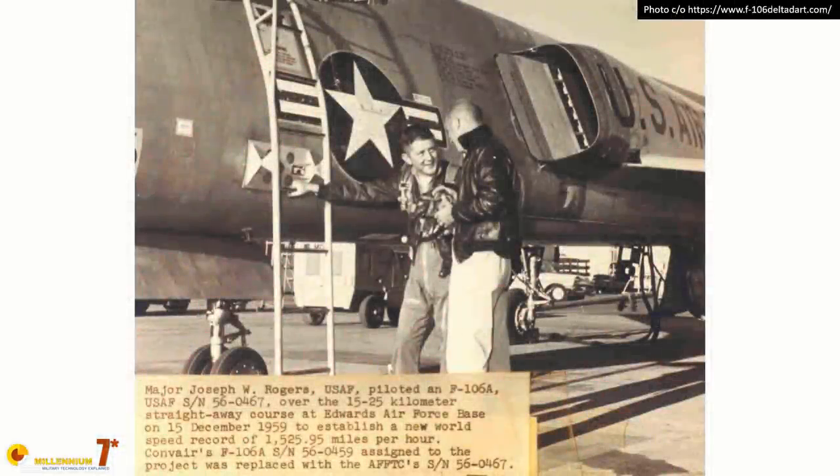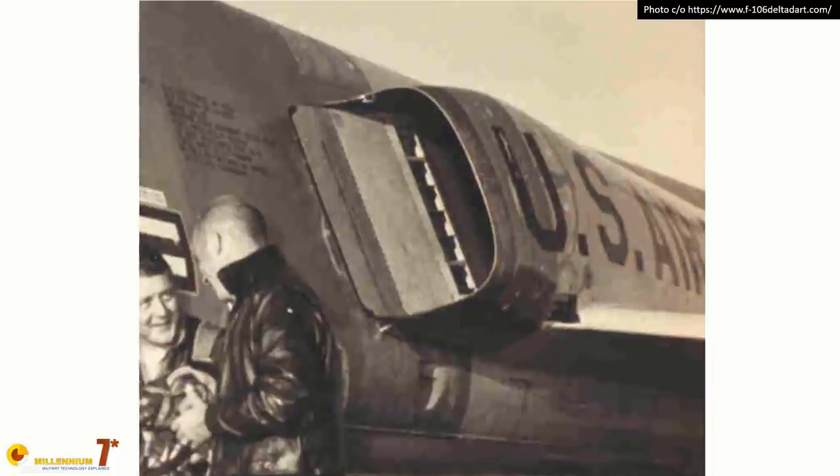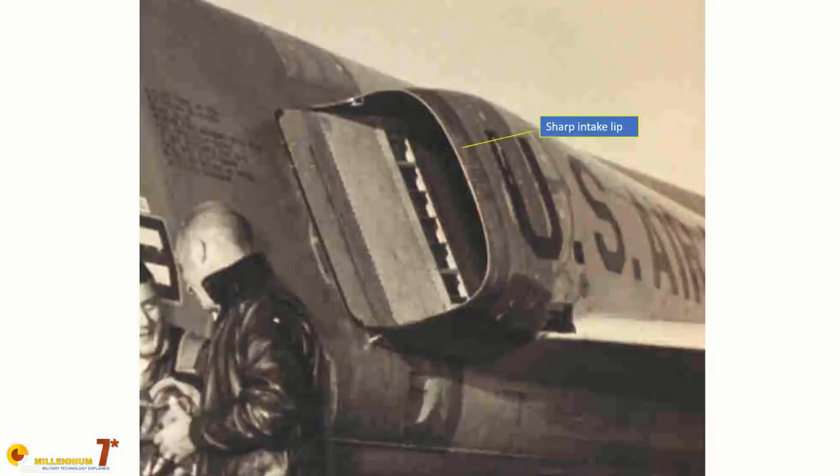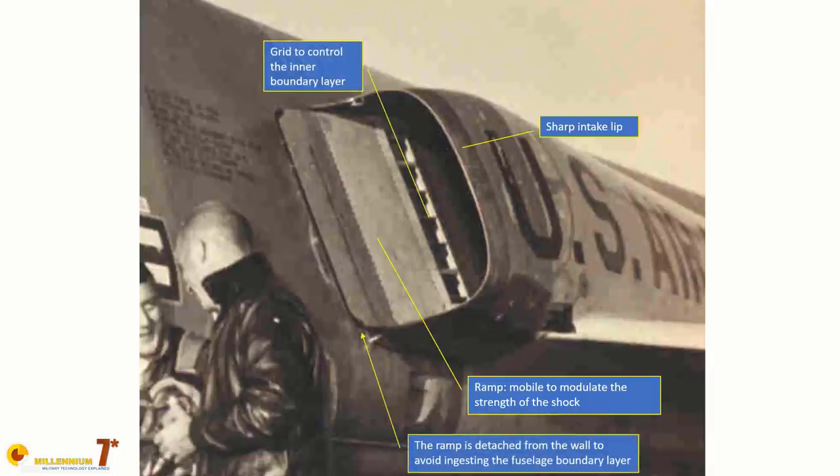Air intakes and propulsion in general are very complex subjects, but let's try to explain in an intuitive manner. The main function of the air intakes is to recover pressure. The air moving toward the plane has a lot of kinetic energy, and it is desirable to have this energy converted into pressure at the entrance of the engine. The more pressure there is, the more will be available to add to the engine's work, the more will be available to expand the gas through the nozzle to generate thrust. At supersonic speed, the air decelerates through the formation of shock waves — a thin layer where speed is abruptly diminished and pressure increases.